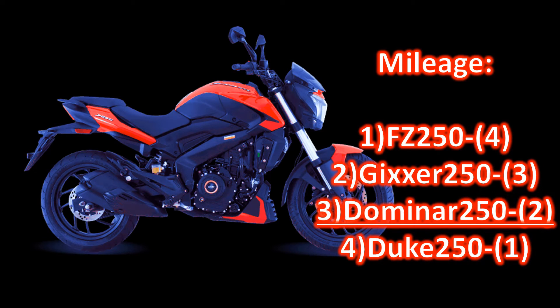Mileage. No doubt, FZ250 is much better in mileage compared to any other model. Domino is not bad either — it gives greater mileage than the company claims most of the time, in spite of its weight, even with a pillion.